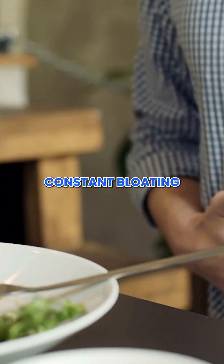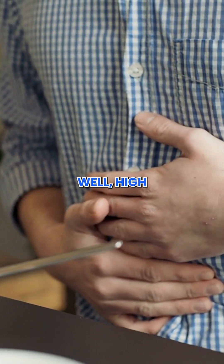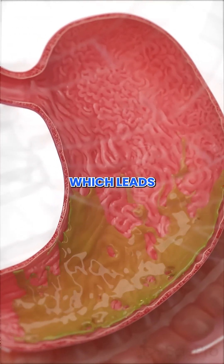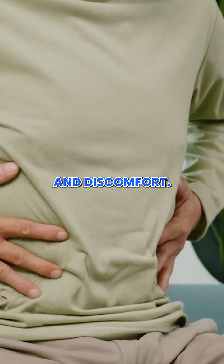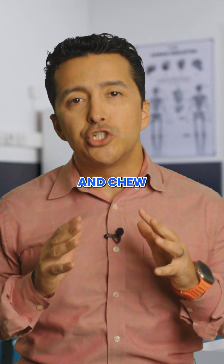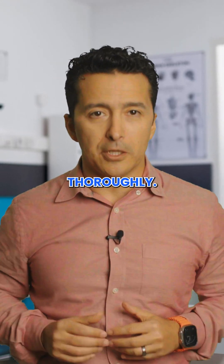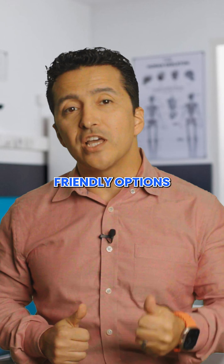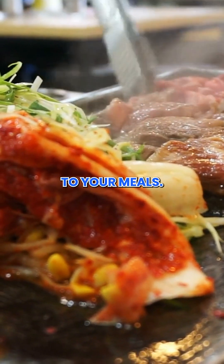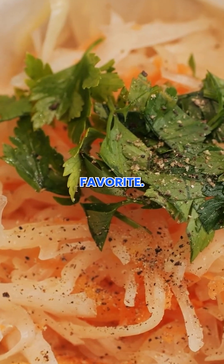Third, constant bloating after meals. High cortisol slows digestion and reduces stomach acid, which leads to bloating and discomfort. To help with that, eat in a relaxed environment and chew your food thoroughly. Add digestion-friendly options like ginger or fermented foods to your meals — for example, sauerkraut.